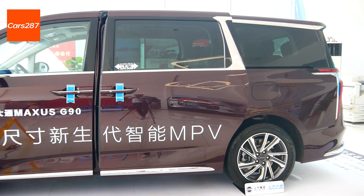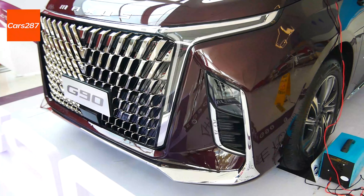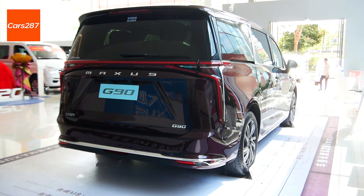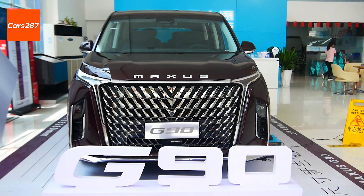In terms of chassis, it adopts front McPherson and rear five-link independent suspension, ensuring the comfort of the model. The closed-loop frame structure uses high-strength steel accounting for 80%, and it is the first equipped with a front distal airbag.